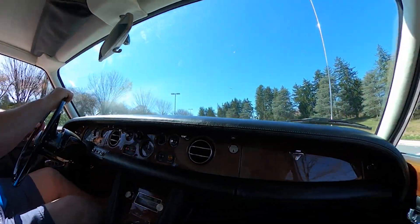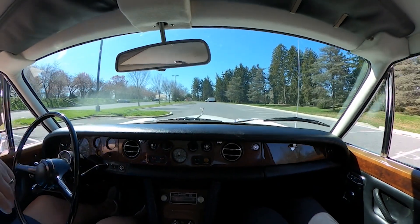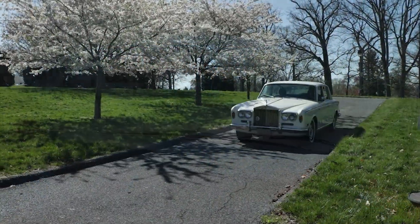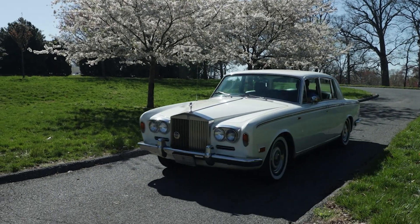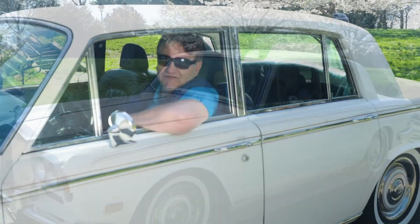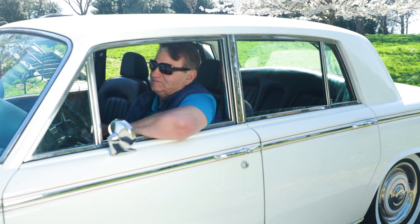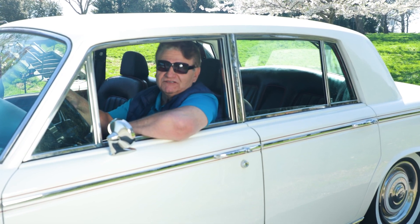And there you have it. You see how quickly she picks up — she can hit 60 in no time. Now you've seen this all original car, now you can see it drive away. It's just a pleasure to drive this car.